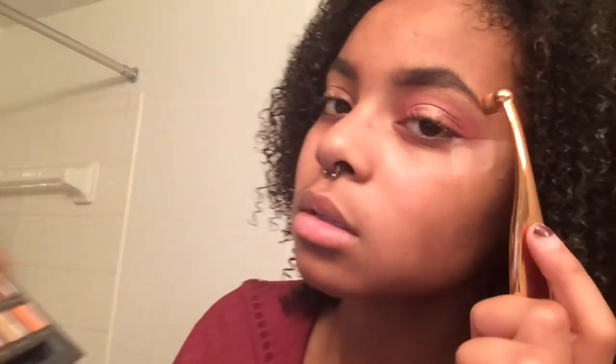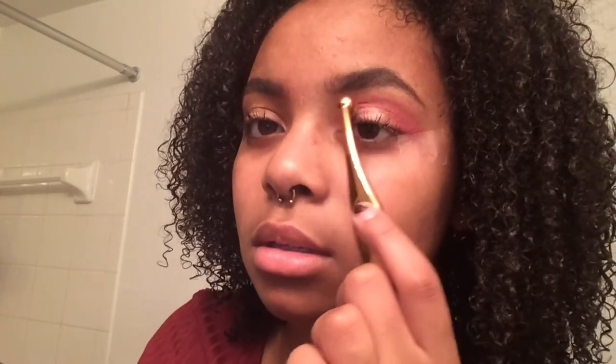Still cute! Now I'm going in with Love Letter. As you can see, Love Letter and Venetian Red kind of look the same — maybe that's just on my lids, my face, or the lighting — but overall the look is good.